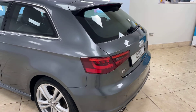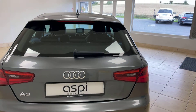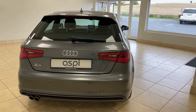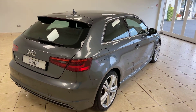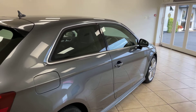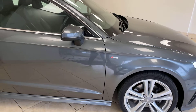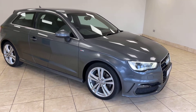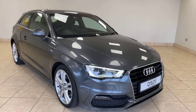We offer click and collect and nationwide home delivery on all of our vehicles here at Aspie Specialist Cars. We are one of the country's leading independent, family-run motor businesses, who have been in the trade for more than three decades, proudly operating from the same site in scenic Stratford-upon-Avon for more than 20 years, supplying some of the finest vehicles nationwide.